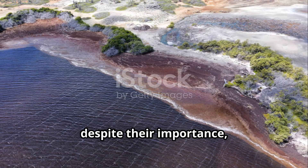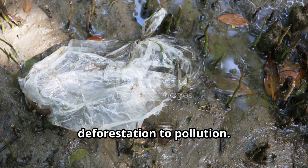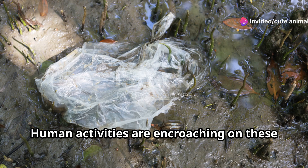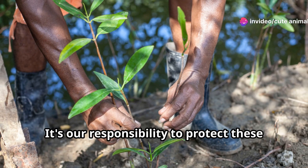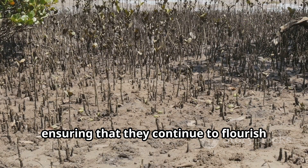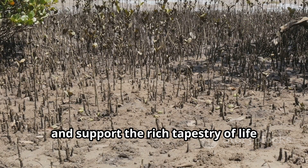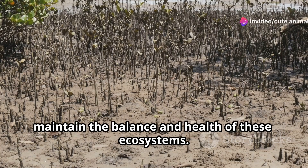Yet, despite their importance, mangrove forests face threats from deforestation to pollution. Human activities are encroaching on these vital habitats, putting them at risk. It's our responsibility to protect these vital habitats, ensuring that they continue to flourish and support the rich tapestry of life within them. Conservation efforts are essential to maintain the balance and health of these ecosystems.